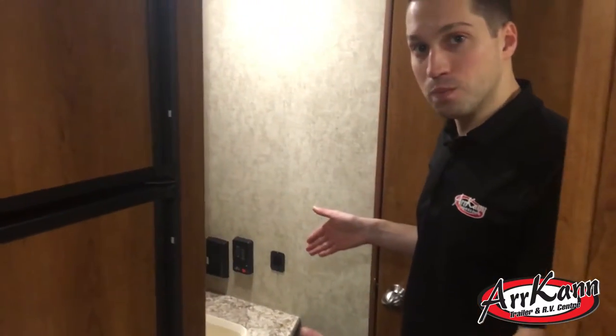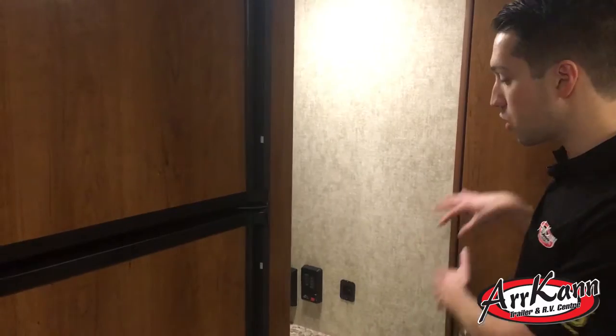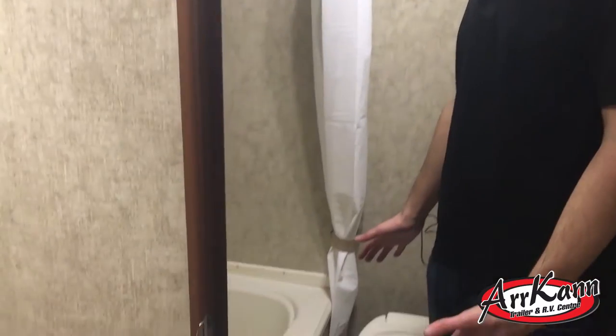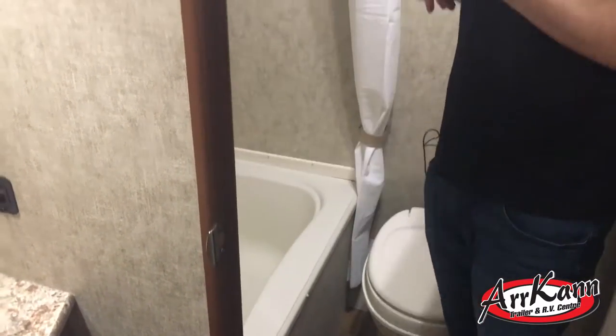There's a sink outside the bathroom — you may have seen this before. The idea is that somebody could be showering up and getting ready inside, while somebody else is out here brushing their teeth or washing their hands. Inside the washroom, there's a tub style shower, which is pretty common with bunk plans, plus a toilet and a 12-volt fan up above — everything you need.